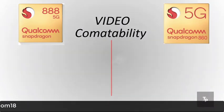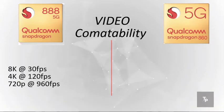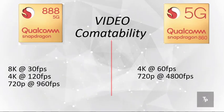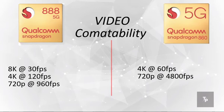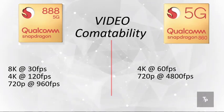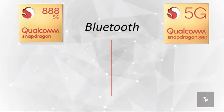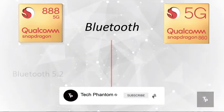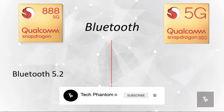On video compatibility, the highest video quality you can get with the 888 is 8K at 30 fps, 4K at 120 fps, and 720p at 960 frames per second. On the Snapdragon 860, the maximum supported video recording is 4K at 30 fps and 1080p at 480 fps.